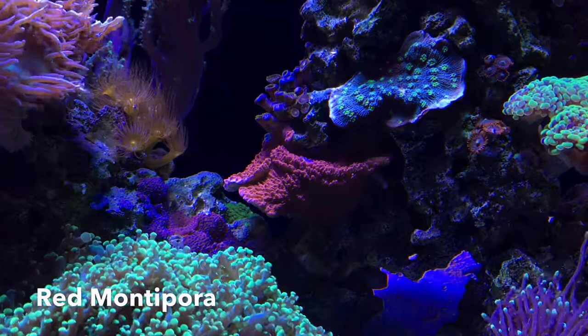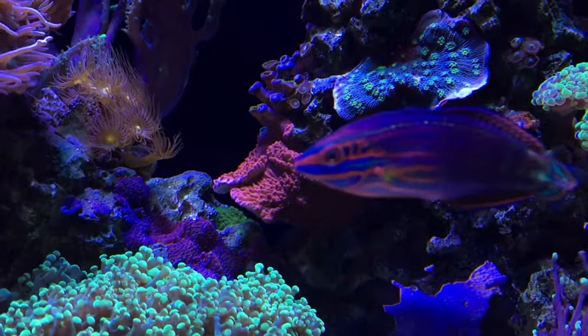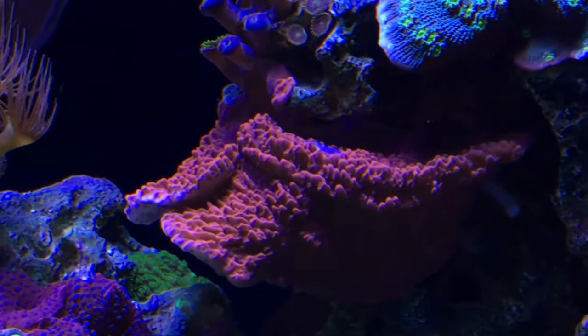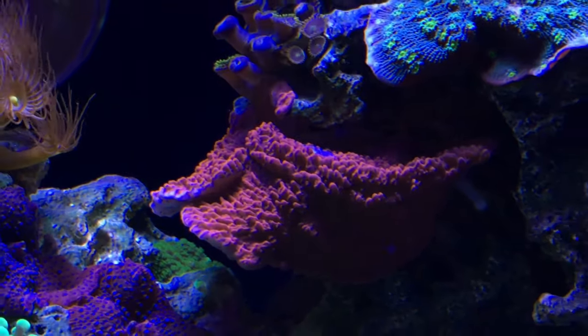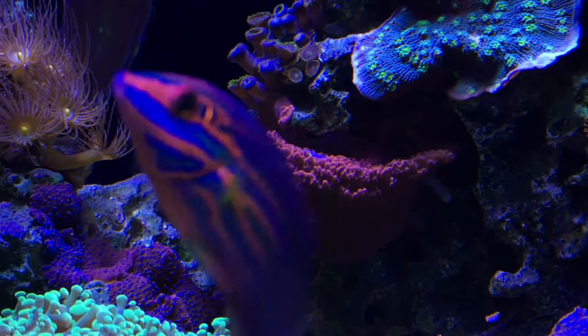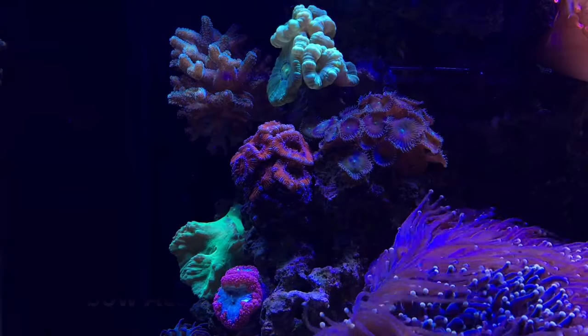The next coral I want to highlight is my red plating montipora. It's really interesting watching it grow from one little sliver, thicken up, start to encrust the rockwork, and then finally start to plate outward. It was a slow and steady process but it's finally starting to take off. I'm really excited to see how big it's going to grow — so far so good, I'll take the wins where I can get them.